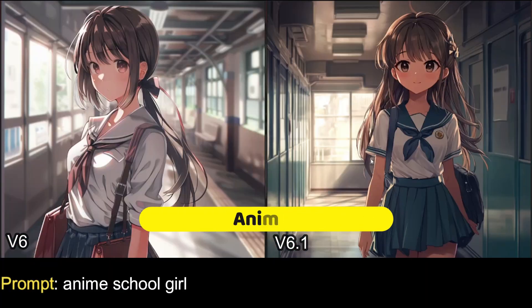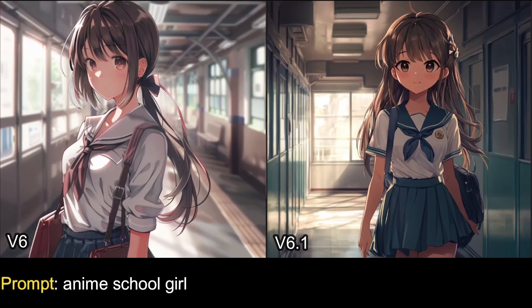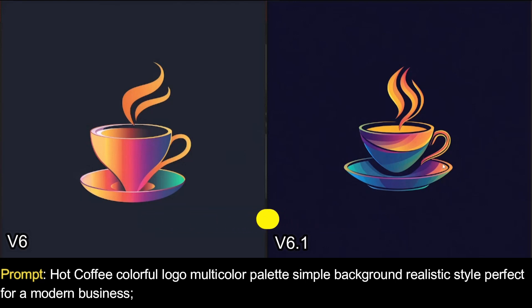Anime characters have also improved in v6.1. The v6 image looks great but the features are lacking a little. In v6.1, the quality has boosted a lot — everything is so pleasing to the eye and the skin tone is really good. The prompt was simply 'anime school girl' and the results are amazing. Logo creation has also improved — for a prompt like a hot coffee colorful multi-color palette logo, v6.1 clearly nailed it.